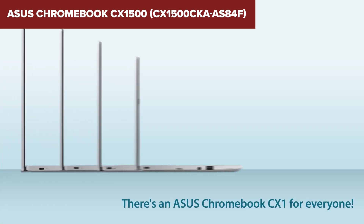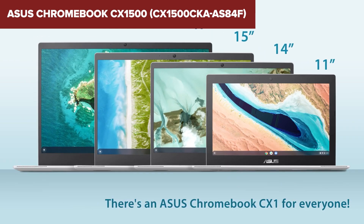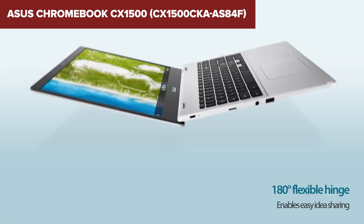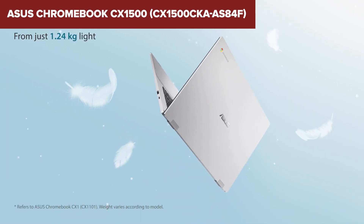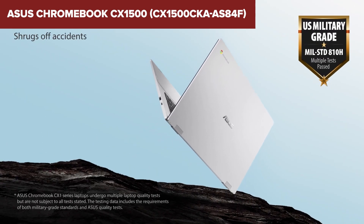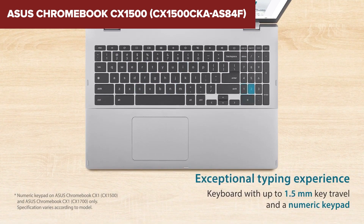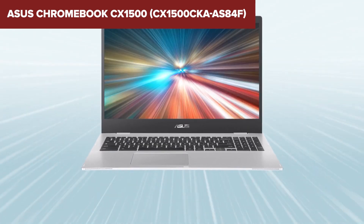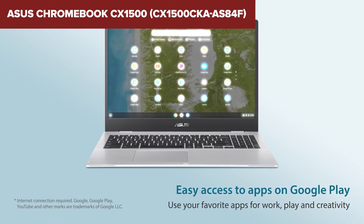The device excels in connectivity with two USB-C ports, two USB-A ports, a microSD card slot, and a headphone/microphone combo jack, providing ample options for peripherals and external displays. Despite its strengths, the 64GB storage capacity might be insufficient for users who need to store large files or have a substantial media library. Additionally, while the device is great for basic productivity tasks, it may not handle more demanding applications or multitasking as efficiently as higher-end models. Overall, the ASUS CX1500 is a reliable and budget-friendly Chromebook suitable for users who prioritize battery life, portability, and seamless integration with Google services.